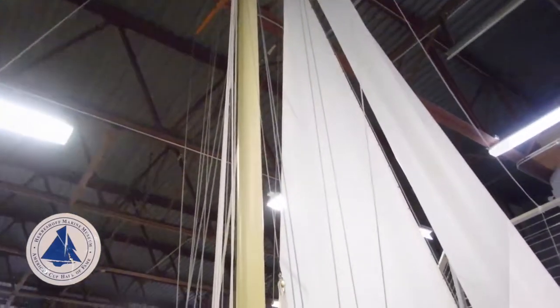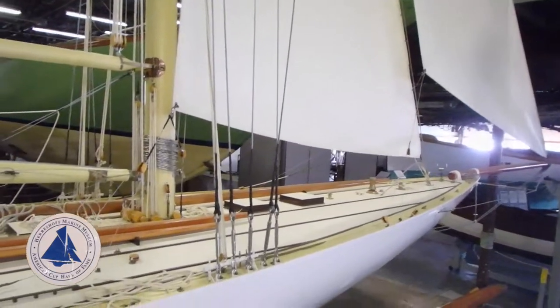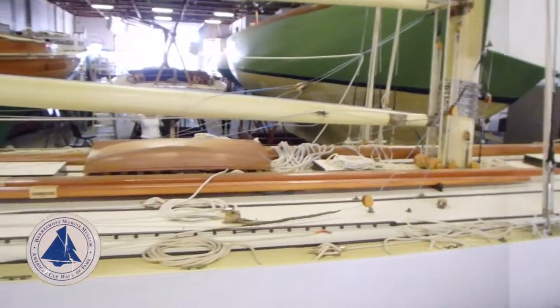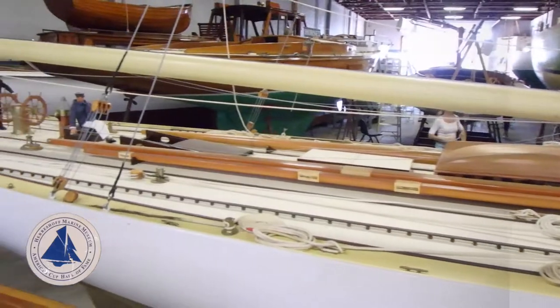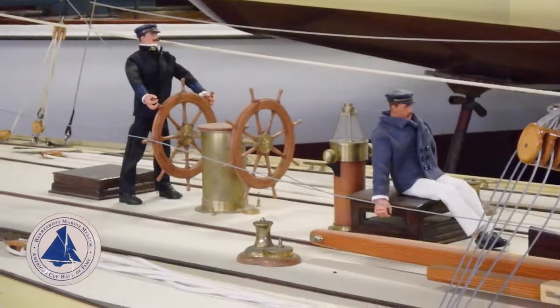This boat also stuck out as a little different — no wooden hull. What's the deal? Kind of different proportions, until... it's a one-sixth scale model of an America's Cup Defender. That's the thing for G.I. Joe!